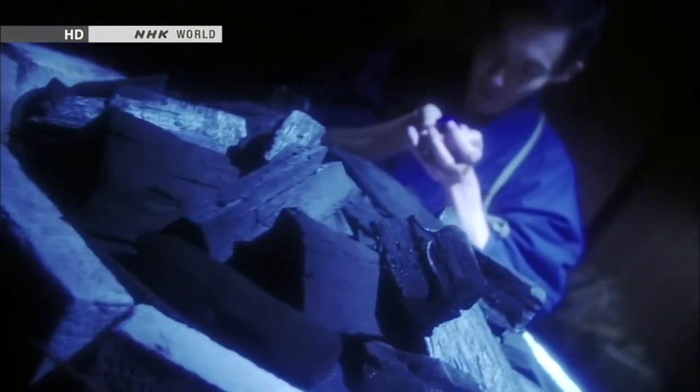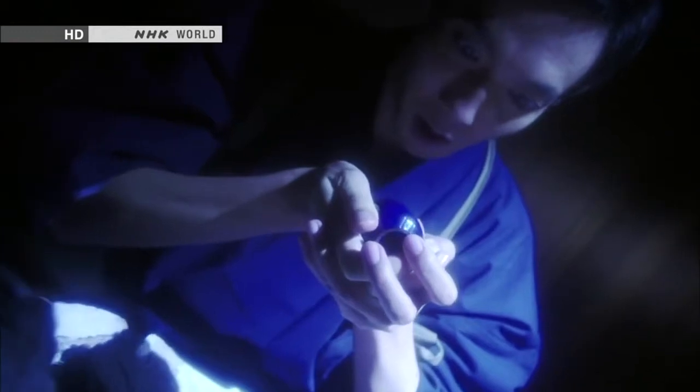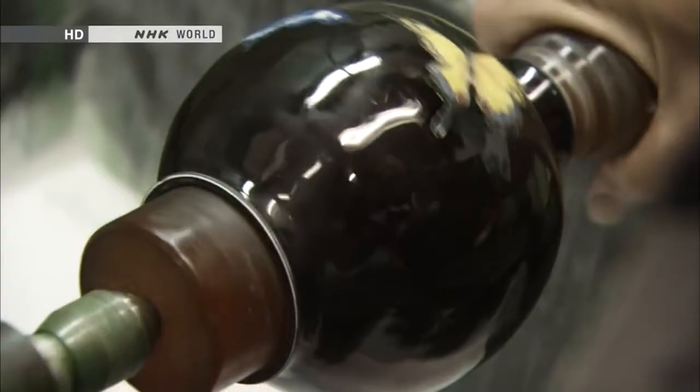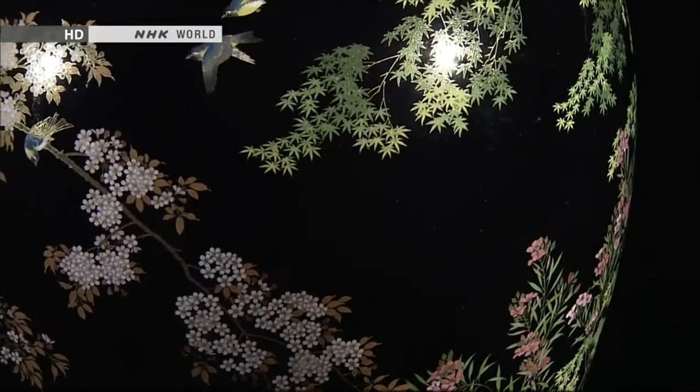Some craftsmen are said to even be fearful about working with black, believing that it harbors something evil. Namikawa himself kept fighting the darkest color, making endless samples over and over to create the kind of black enamel he dreamed of. Finally, he succeeded in creating this black cloisonné.